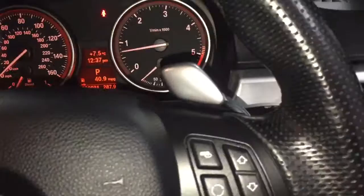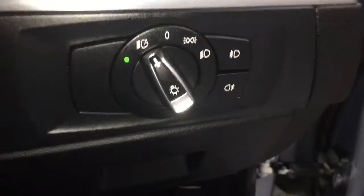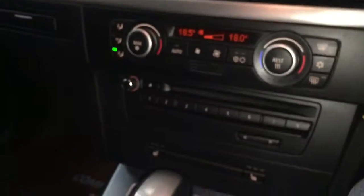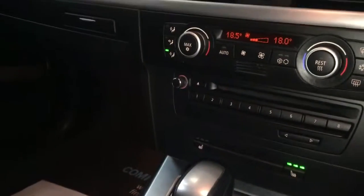It's got the paddle shifters as well. On the paddle shifts you can change gears up and down. It's got cruise control, auto lights, auto wipers, dual zone climate control, and heated seats. It's just absolutely specked to the nines, this car.